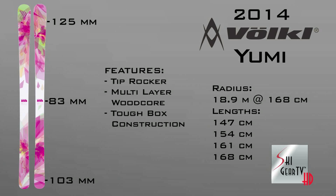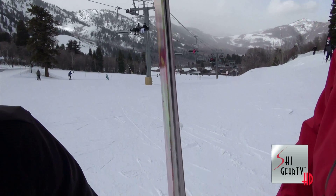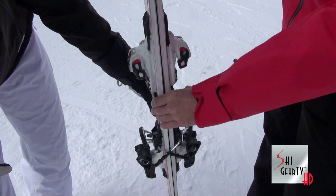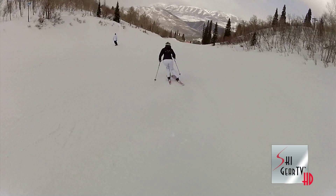The Yumi is a ski that has camber underfoot and in the tail, but it has tip rocker. The tip rocker lets it initiate a turn with ease, but the camber underfoot and in the tail gives the skier support at the end of a turn. So you have a little more control on firm snow, but you have versatility in soft snow.